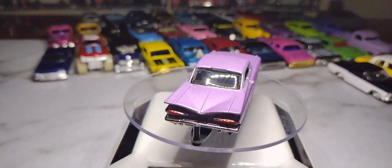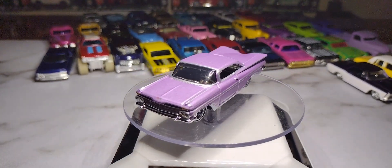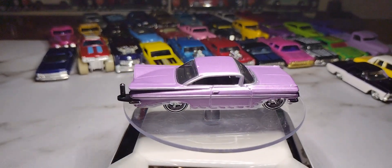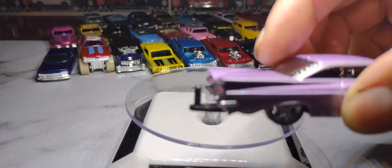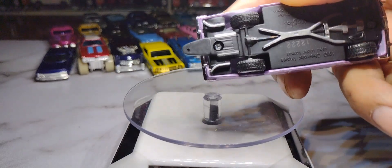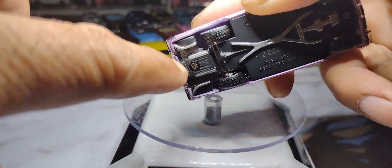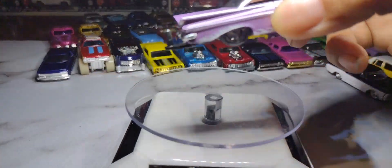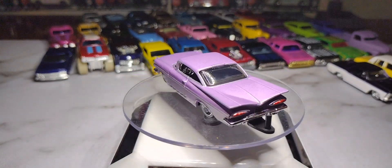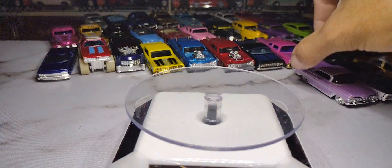Then we have a Maisto '59 Chevy Impala — beautiful lavender color with flames on the side, nice rims. Maisto knocked it out of the park on this one. It's got fins in the back, a nice steering wheel, and black interior. The one thing that kills it is a molded hook in the back that doesn't come off — I'm probably going to have to use a Dremel to cut it off. Wasn't really a fan of how they did that.